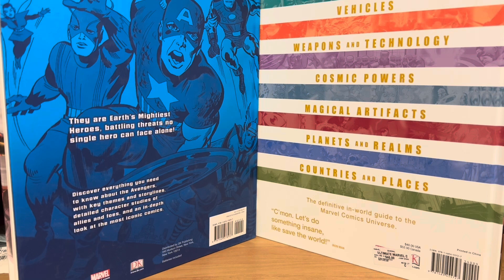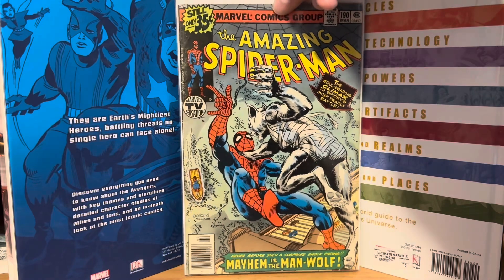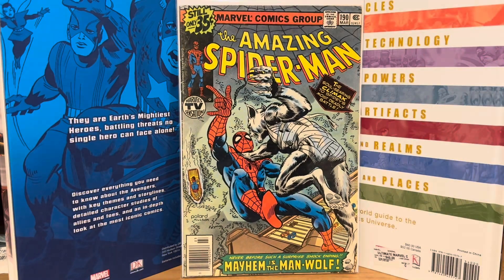These are ones where I bought random lots and picked and chose what comics I wanted to get out of the lot. So these first couple of books here ended up being $0.68 a piece when you factor in what I paid for the lot. First up is a Bronze Age Amazing Spider-Man number 190, facing off against the Man-Wolf. So I got that one for $0.68.